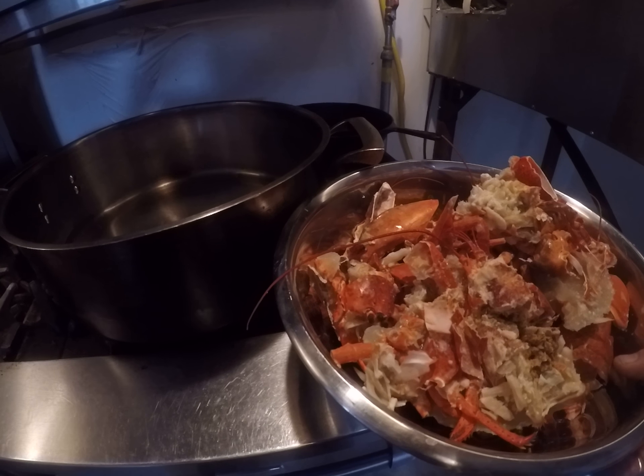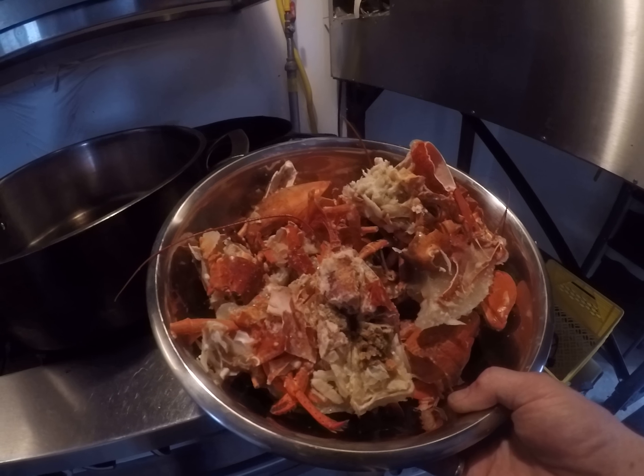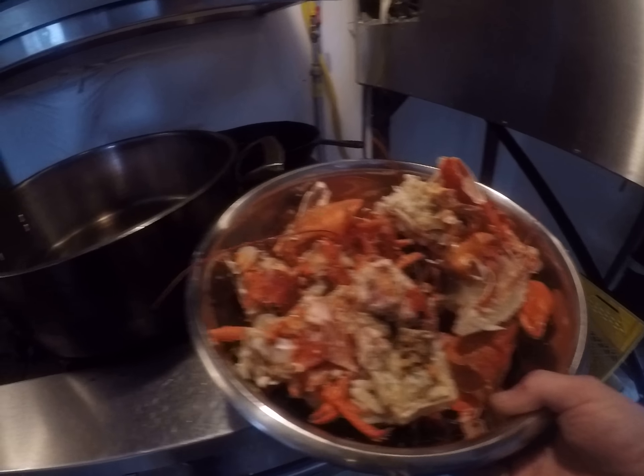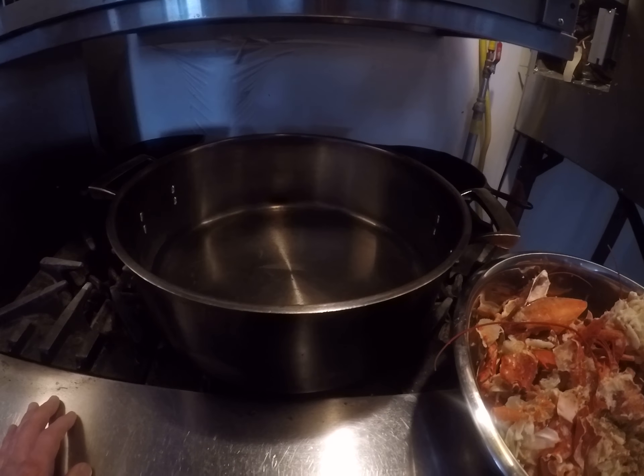Hey subscribers, this is Dan at D&E Smoked Meats. As you can see by the shells here, today is lobster stock day because we're gonna make a lobster mac. Step one — I've got a pan full of oil that's been heating up.